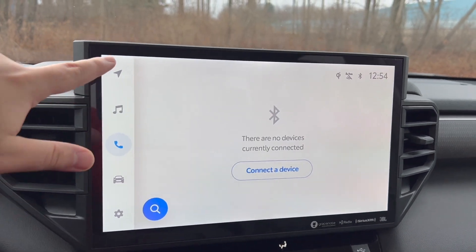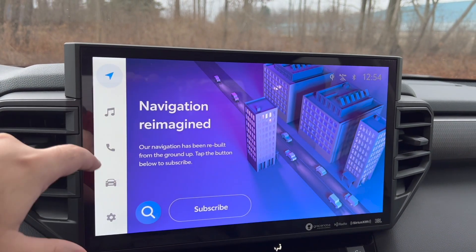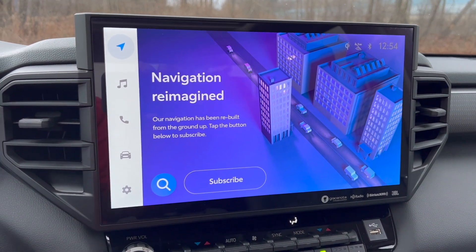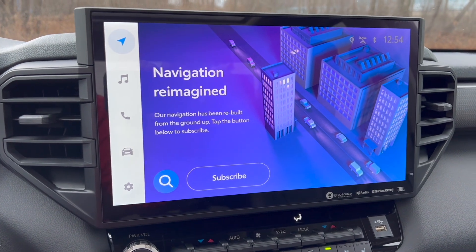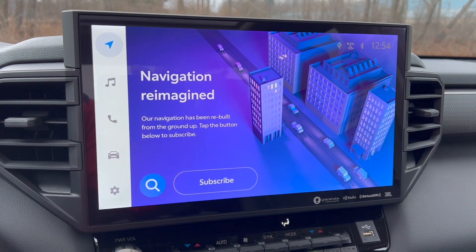We have Apple CarPlay. Navigation you have to subscribe to if you want to use the built-in navigation on this truck — not the biggest fan of subscription-based services these days, but it's there.